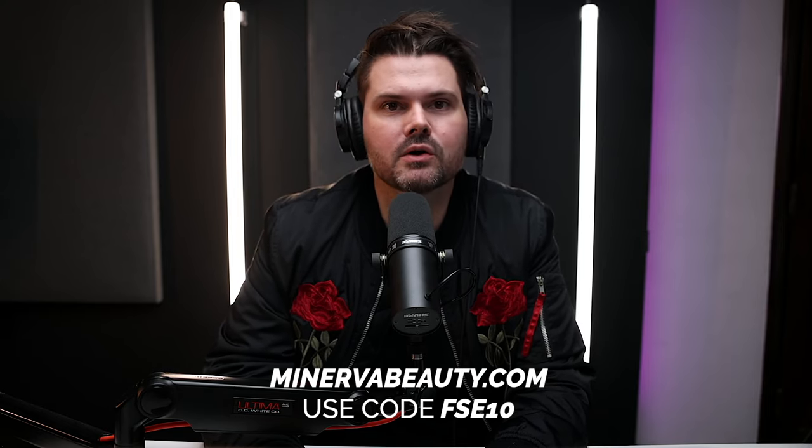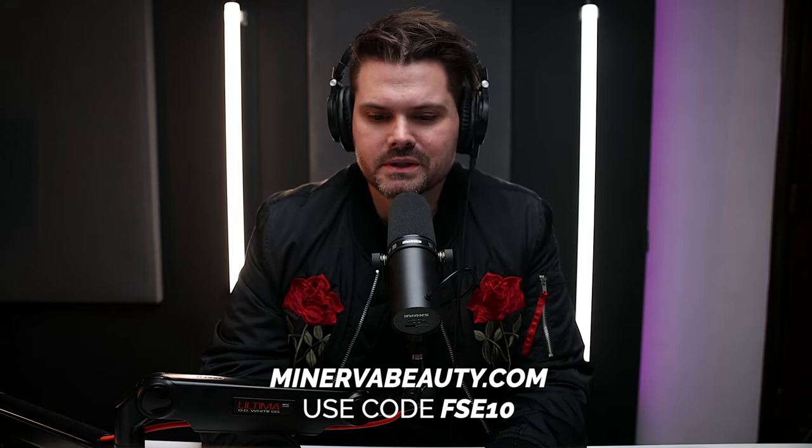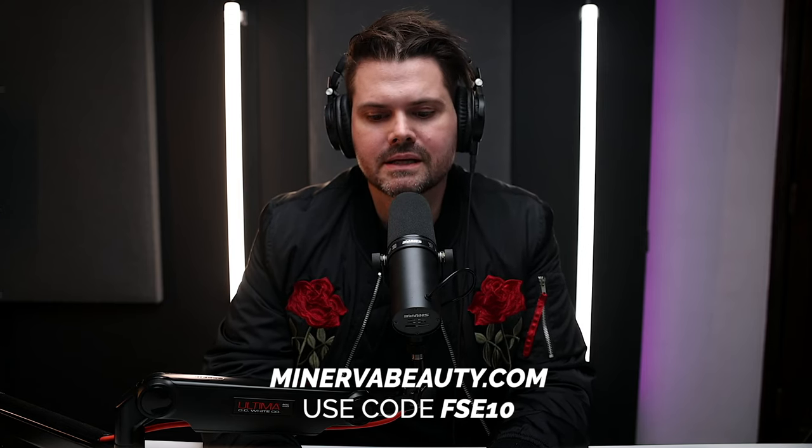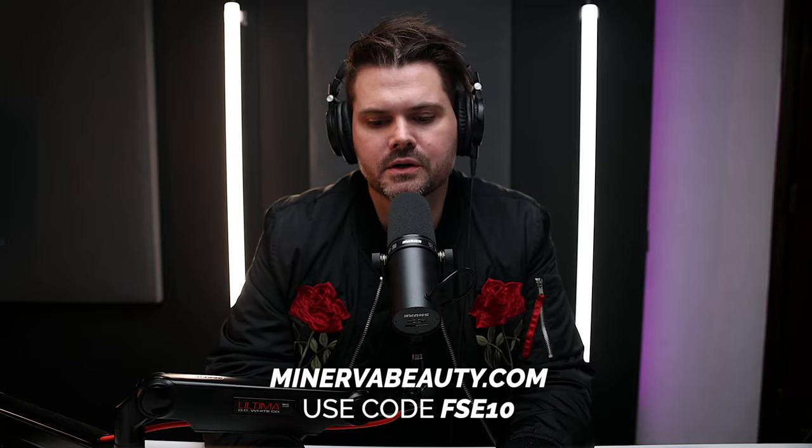This episode of Splitting Hairs is powered by MinervaBeauty.com. If you're planning on opening or renovating a salon or barbershop, you want to partner with Minerva Beauty, the trusted equipment provider for over 175,000 beauty industry businesses worldwide. You'll be blown away at the wide range of designs, styles, colors, variety, and price points offered, truly suiting the equipment needs of every individual. Minerva's warehouse in Monroe, Georgia carries the largest in-stock salon equipment inventory in the world, so most items are available for same-day pickup or shipping. Shop today at MinervaBeauty.com and use code FSE10 at checkout to get 10% off Minerva brand items.